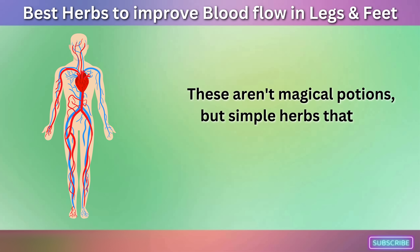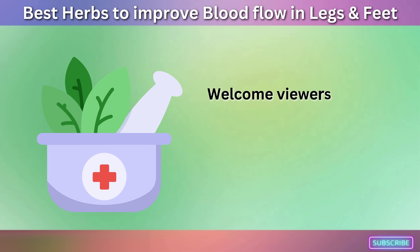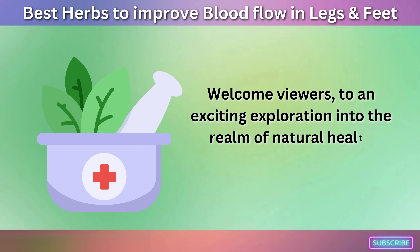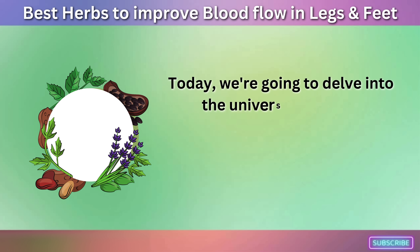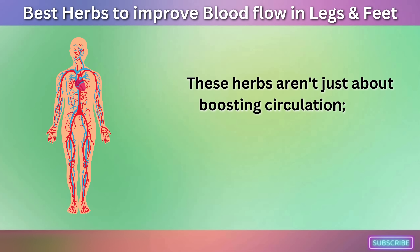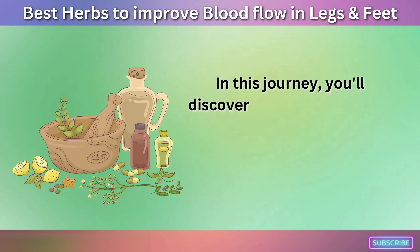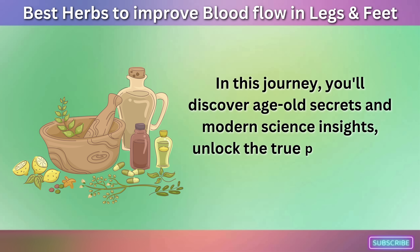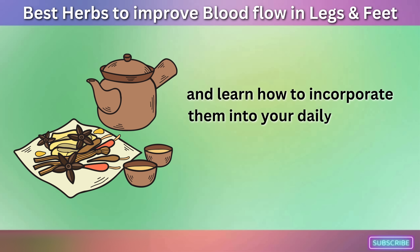These aren't magical potions, but simple herbs that can help revitalize and rejuvenate your circulatory system. Welcome viewers to an exciting exploration into the realm of natural health remedies. Today we're going to delve into the universe of herbs, specifically those that are capable of improving blood flow to your legs and feet. These herbs aren't just about boosting circulation — they carry a cascade of benefits that can transform your overall health. You'll discover age-old secrets and modern science insights, unlock the true potential of these natural healers, and learn how to incorporate them into your daily routine.